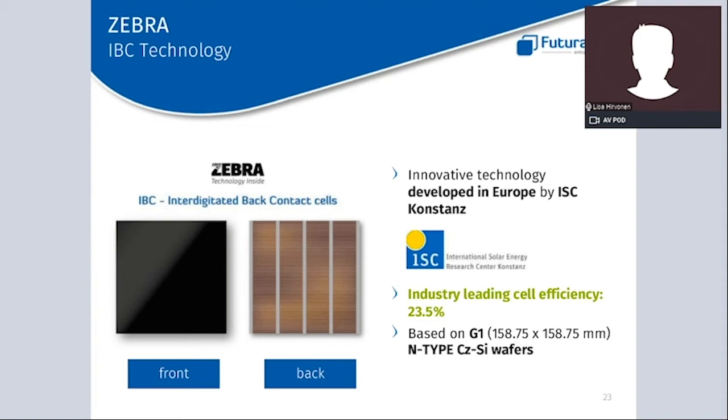Here you can see the solar cell. As the name says, the electrical contacts are on the back, creating a completely plain surface — so we don't have any shade on the cell caused by ribbons or busbars. On the left image you can see the completely clean front side, and on the right you have the back side where all the contacts are located. This creates not only maximum light absorption, but also a very nice aesthetic appearance of the cell itself.